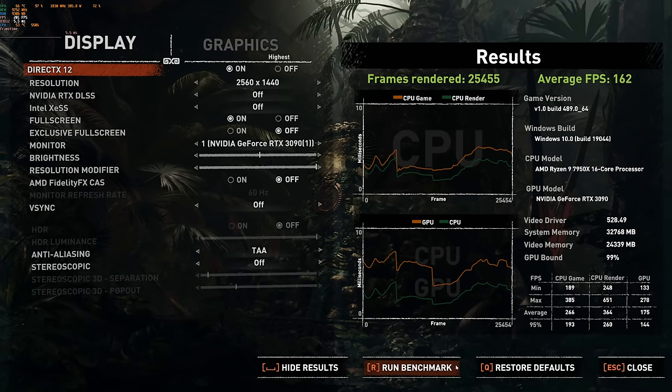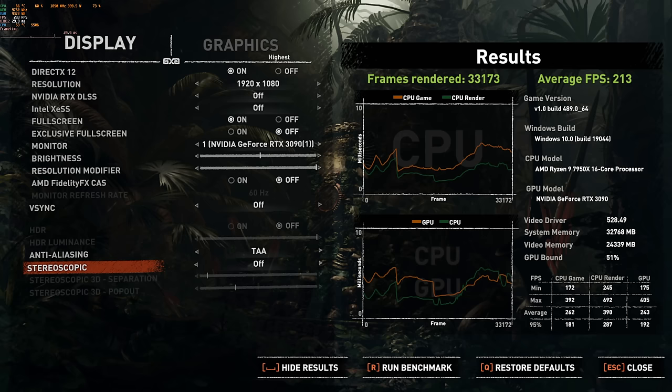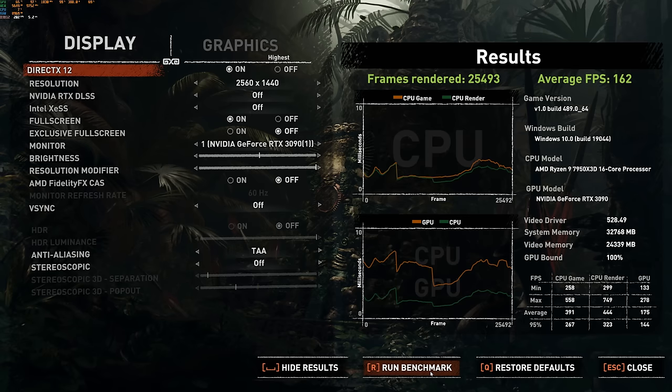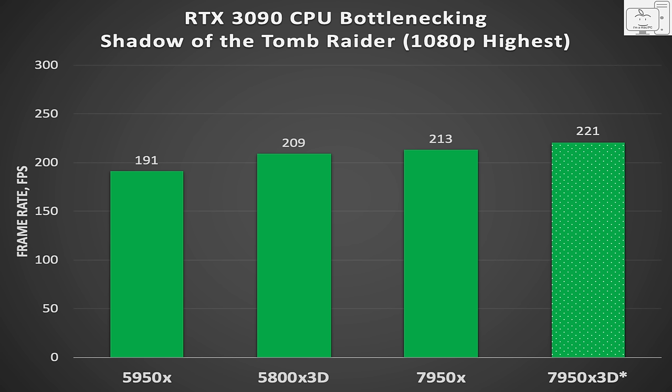Next is the 7950X with the 3090. At 1440p, the average frame rate is 162 FPS and 99% GPU-bound — the same as the 5950X and 5800X 3D. At 1080p, the 7950X results in 213 FPS, just 2% higher than the 5800X 3D and 11.5% above the 5950X. I also ran the 7950X 3D with only the 3D vCache die enabled: at 1440p it achieved 162 FPS — the same as all others — and at 1080p it averaged 221 FPS and 98% GPU-bound, which is 3.8% faster than the 7950X, 5.7% faster than the 5800X 3D, and 15.7% faster than the 5950X.